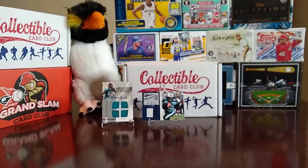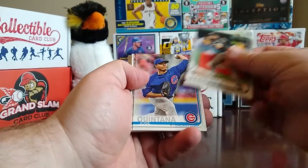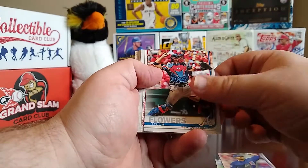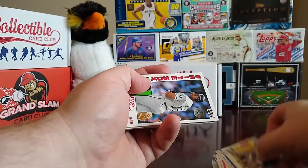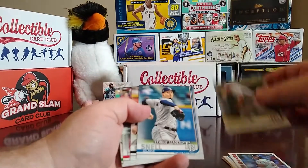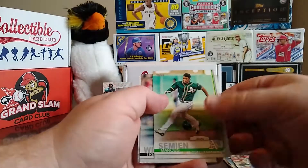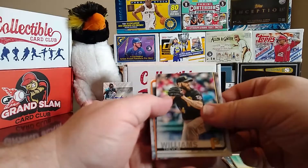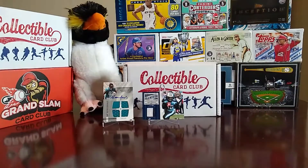Now we're going to do 2019 Series One. We have Yonder Alonso, Jose Quintana, Tyler Flowers, Jackie Bradley Jr., Ervin Santana, Brandon Lowe, a Frank Thomas 1984 style insert, Joey Wendle, Blake Snell, Colin Moran, Asdrubal Cabrera, Marcus Semien, Trevor Williams, and Brandon Belt.